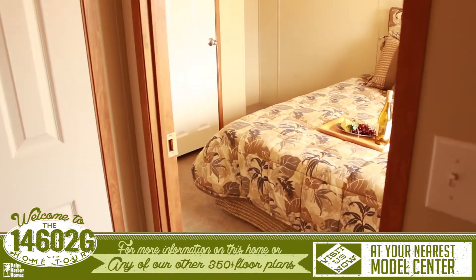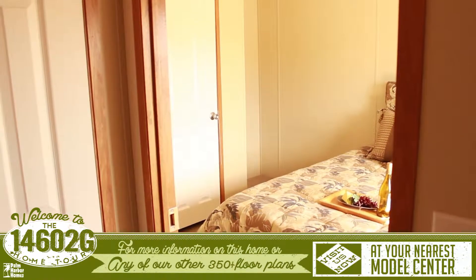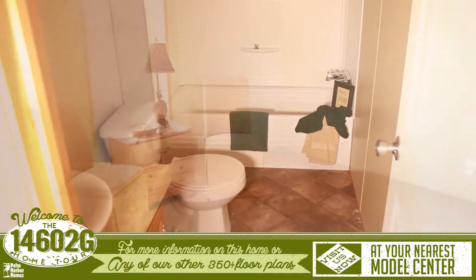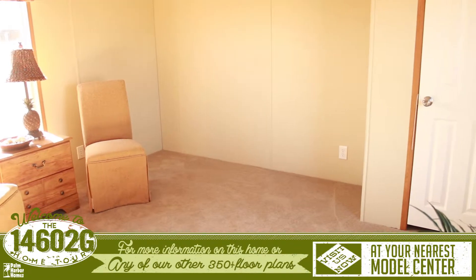Past the kitchen is the door to the back of the house, the large master bedroom, and the bathroom. The secondary bedroom is located on the other side of the home.